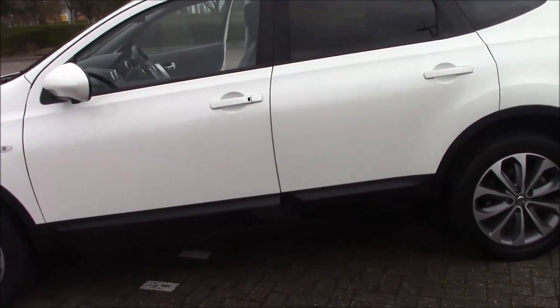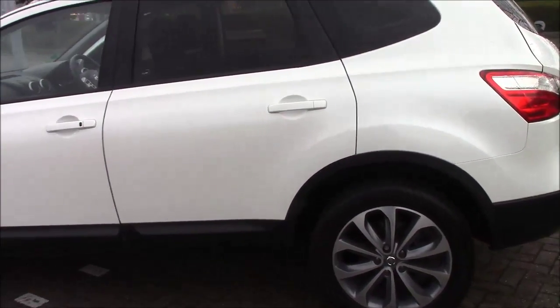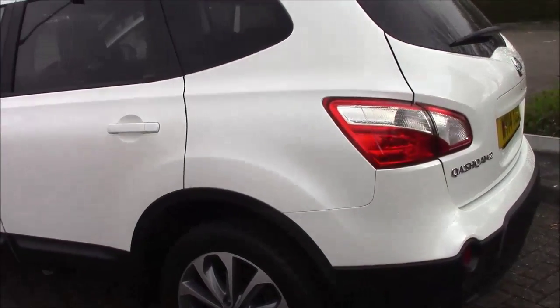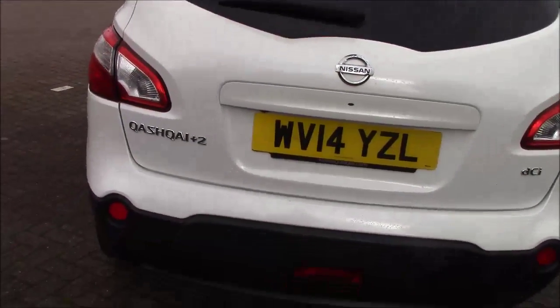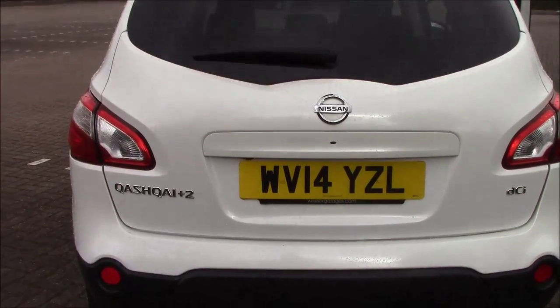As you can see, it comes in this lovely white colour. It has a tax band of E, which equates to £130 road tax per year, an insurance group of 18, and a combined fuel consumption of around 57 miles per gallon.